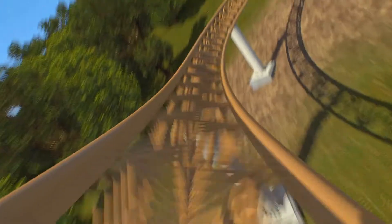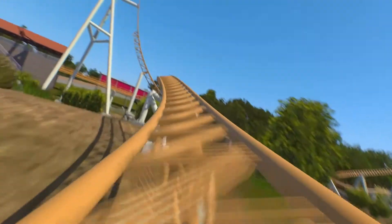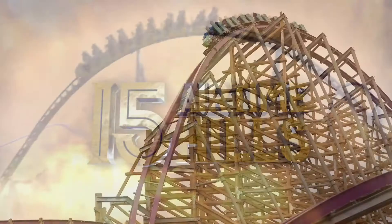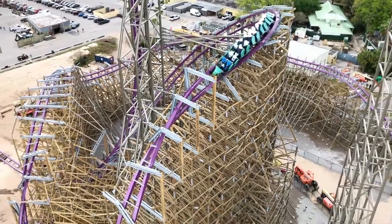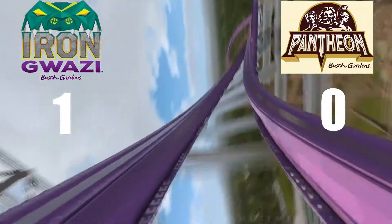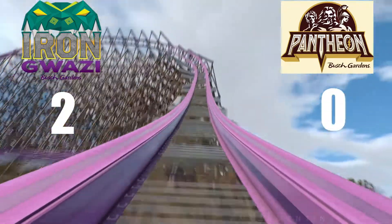The next category is airtime, and believe it or not, this is a close one. Both of these rides look like they will provide an awesome airtime filled experience. Pantheon has that amazing Outerbank turn and that cool looking top hat, while Iron Gwazi has many airtime hills including its own Outerbank turn and airtime moments. This is a close one, but I'm still going to give the point to Iron Gwazi. Any RMC provides impeccable airtime, so it's going to be hard for Pantheon to top this, but it's not impossible. It very well could be better than Iron Gwazi. But anyway, the score is 2-0, with Iron Gwazi still winning.